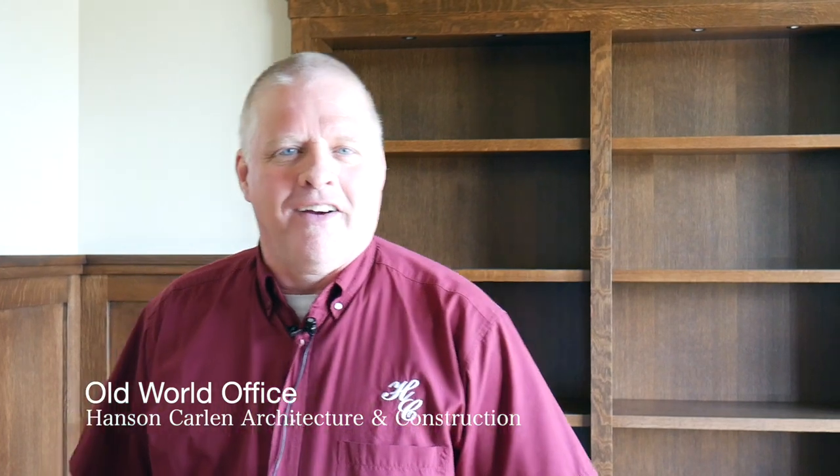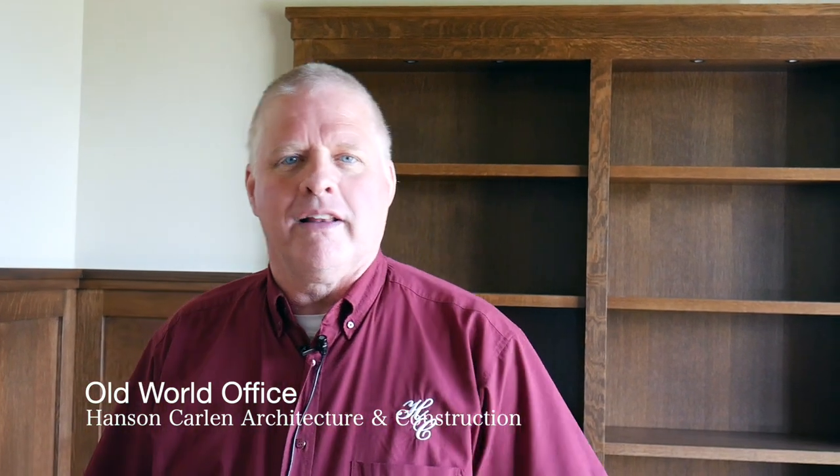Hi, this is David with Hanson Carlin Architecture and Construction. As we're building, once in a while you come up with just one little thing or one little area that you're really proud of and you thought was unique. I'm standing here in an office we made in a new home and it has a really unique feel to it. It's all of the little touches, I think, that make a place.